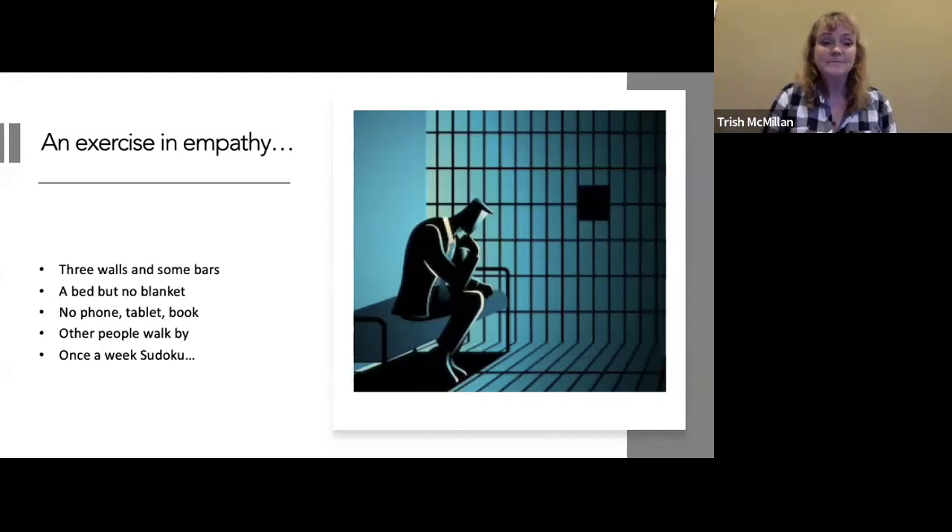And what if once a week they bring you a Sudoku? Would you feel any better? I'm numerically dyslexic — Sudoku is not reinforcing for me. I would ball it up and throw it back at you. This is how a lot of these dogs are living.